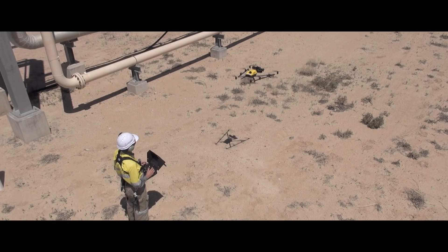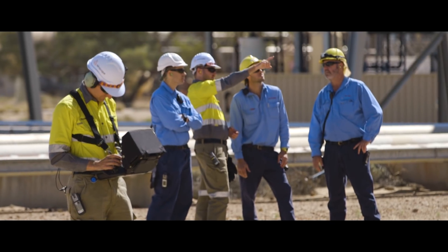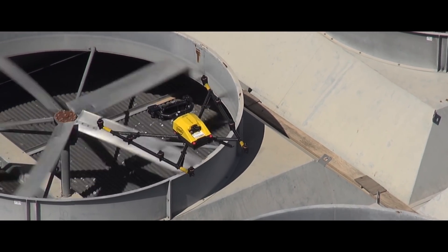Our business has evolved beyond simply providing aerial inspection services. For us, the real efficiencies and return on investment for the client come from providing them with a digital 3D print of their assets. We do this by combining terrestrial 3D laser scanning with 3D photogrammetry to create a holistic model of their entire site.